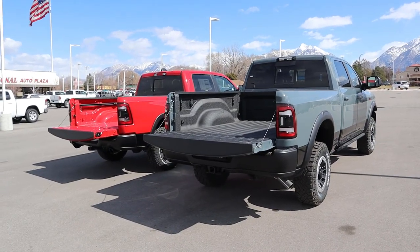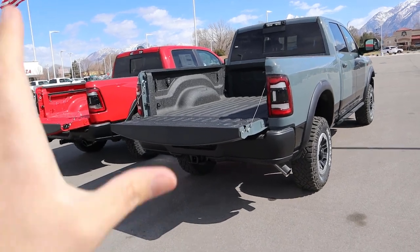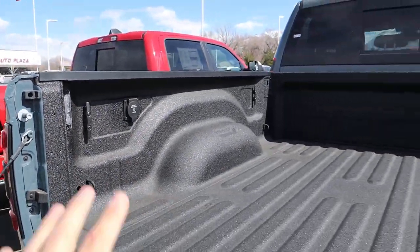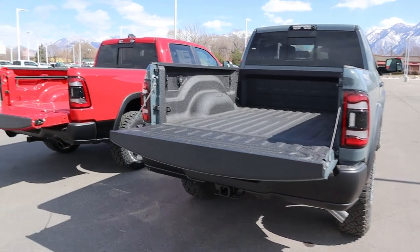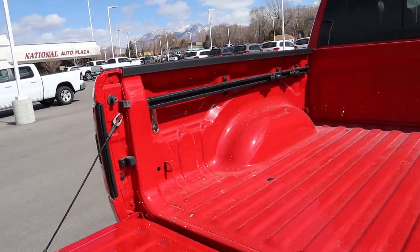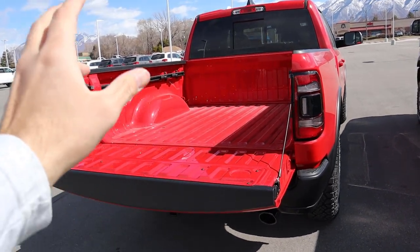Let's go over the beds. Payload is 1,252 pounds for the Power Wagon and 1,302 pounds for the Rebel — yes, the half-ton has a higher payload capacity. The Power Wagon has a full spray-in bed liner, LED bed lights, and a power outlet in the back. It's a six-and-a-half-foot bed. The Rebel has no bed liner standard but it's available as a factory option, still gets LED bed lights, no power outlet, and has a five-foot-seven bed.